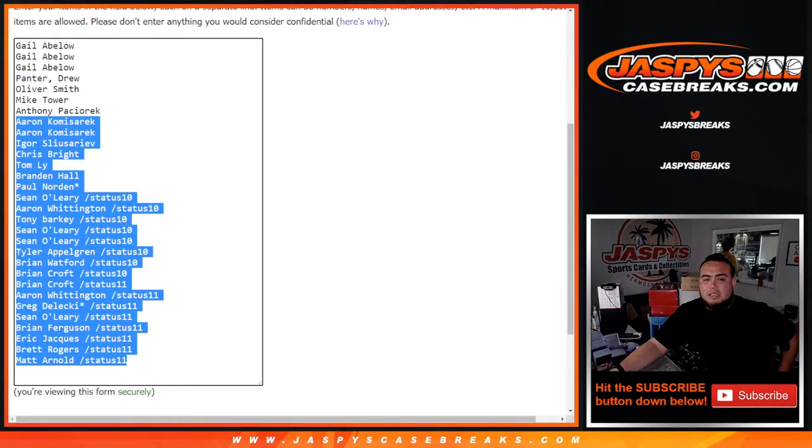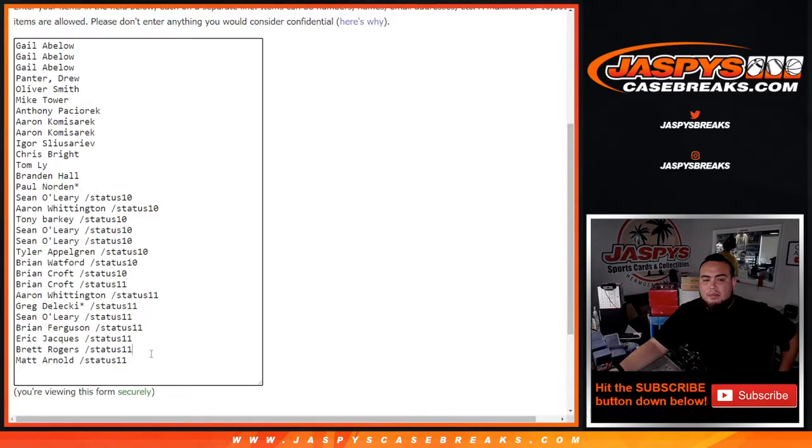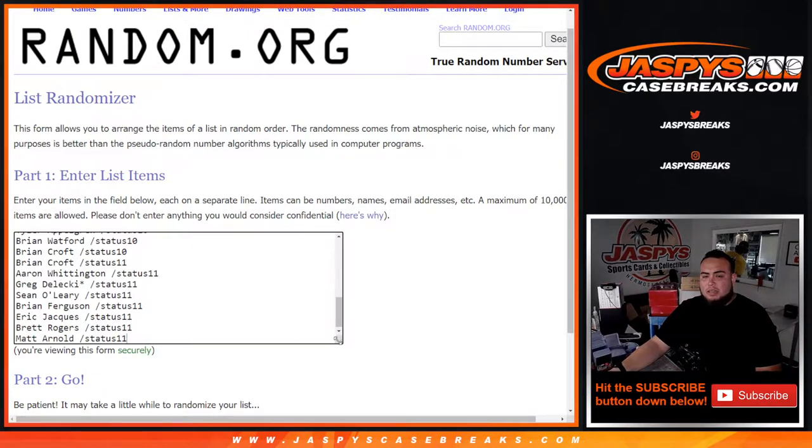So let's get this list. Here are the customer names — I've got them straight up from Gail down to Paul, and then from Sean down to Matt, those from status fillers number 10 and 11. This is for the randomizer later.